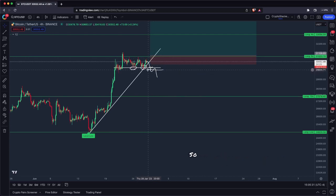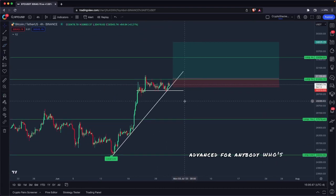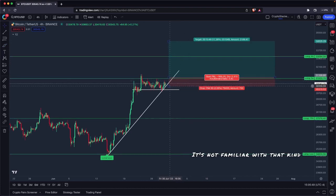You could just trade up the pair straight up — cut the long or hedge the long with a Bitcoin Cash short and just trade the pair directly. But that's a little more advanced for anybody watching who's not familiar with that kind of strategy.